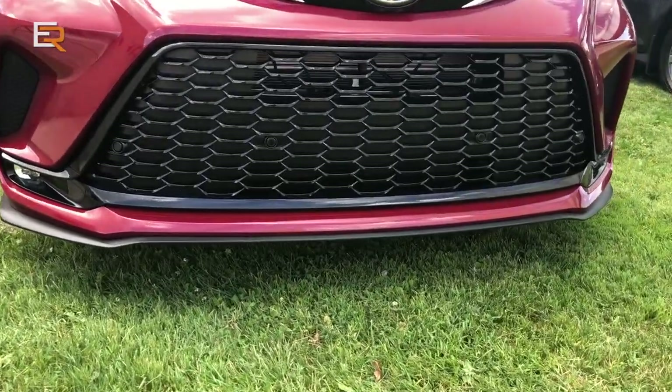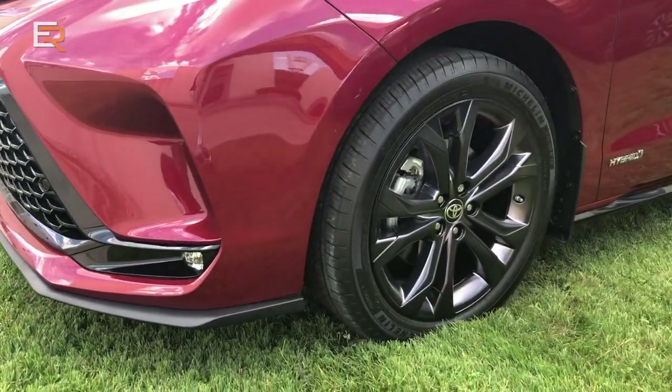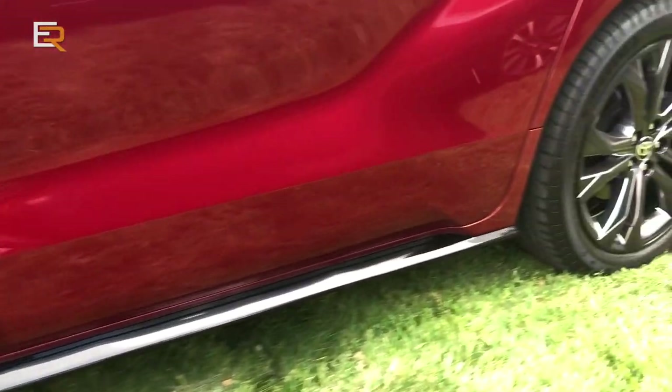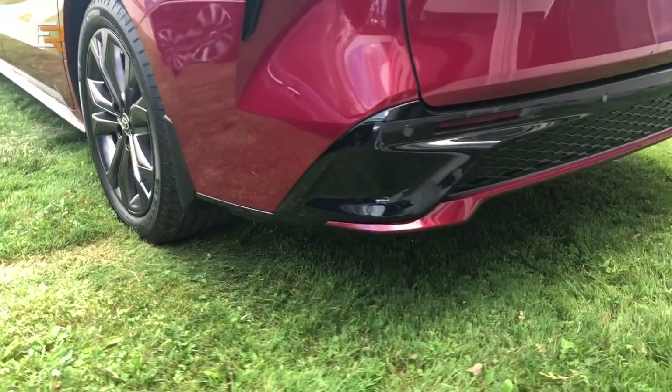Minivan sales generally aren't where they were back in the 1990s, but our sales have held quite stable — and that's with a model that was getting pretty long into its model life. We think this new one with new style and new technology is going to spark renewed interest. There are lots of happy Sienna owners who might use this as an opportunity to replace the van they're currently driving. By going all-hybrid with all-wheel drive hybrid technology, we think we've got something that makes a lot of sense for Canadian drivers.